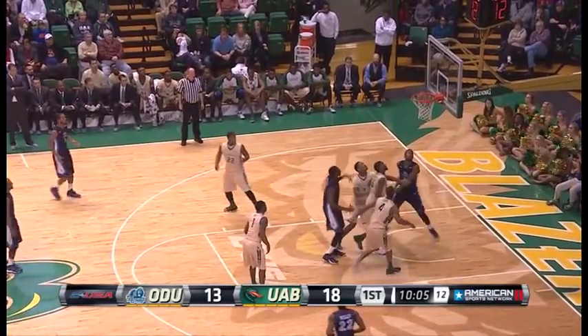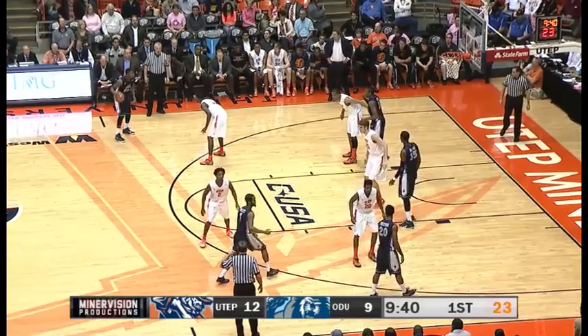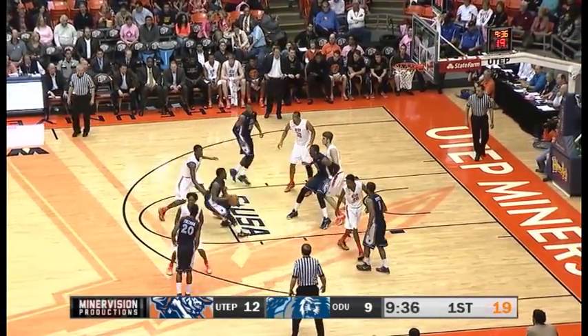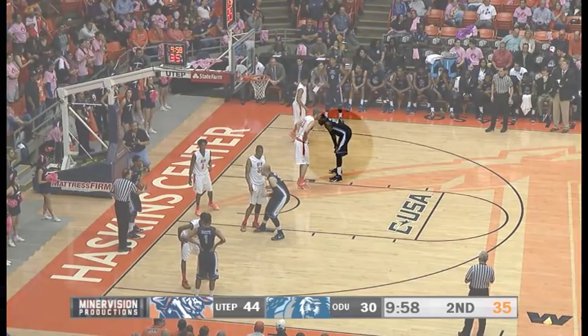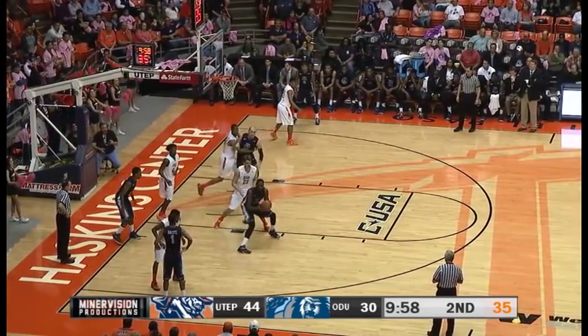UAB gold jerseys really packing it in. At that time outside — Mosley with it. Mosley. Mosley. Looks like the Miners are in a gimmick defense. Here's Arledge — Arledge turns, hooks one up, and he scores. Second overtime. And Rice leads UAB by three.